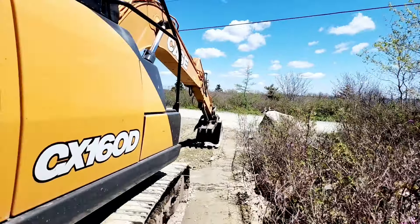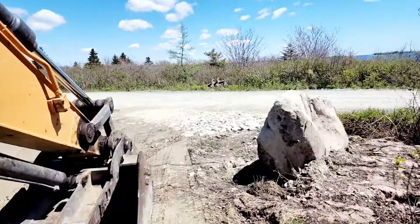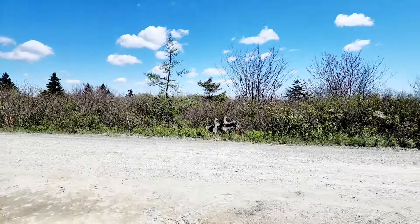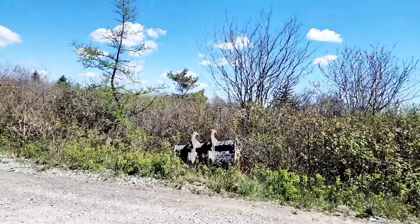It's a big old — whatever it is. A tractor, excavator. Oh, he must have dropped that in the woods. And then our property — we saw it. Oh, he dropped it in the woods.